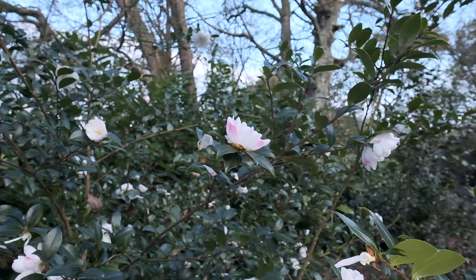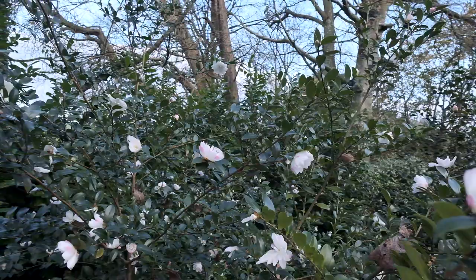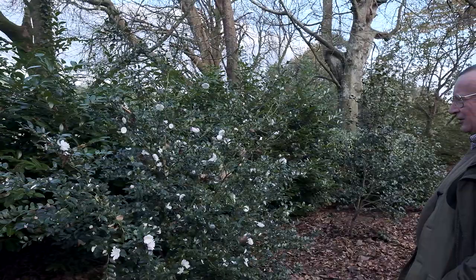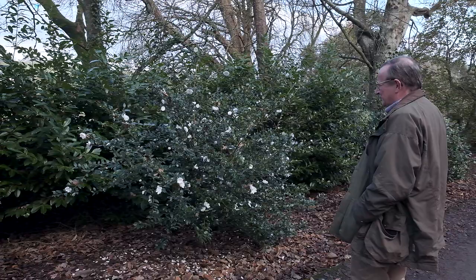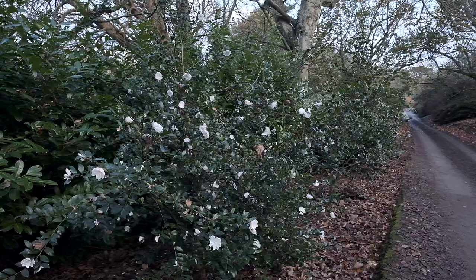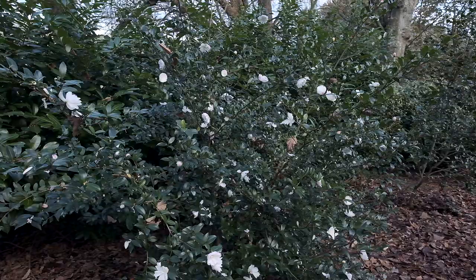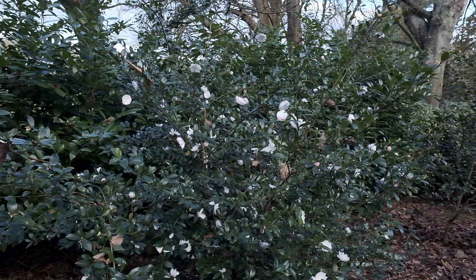Quite a few flowers have shattered, but there are still more buds to come. And on a pleasant still day like today, you can just get a little whiff of scent — nothing very much. The Paradise series of Sasanqua Camellias were all bred down in Australia by Mr Cherry, who was a famous nurseryman and plantsman, all starting with the name Paradise. They're all improvements on the old simple single Sasanquas, though perhaps they've lost a bit of scent in becoming doubles.